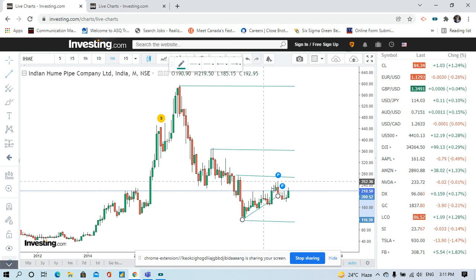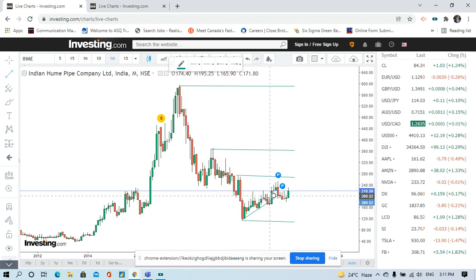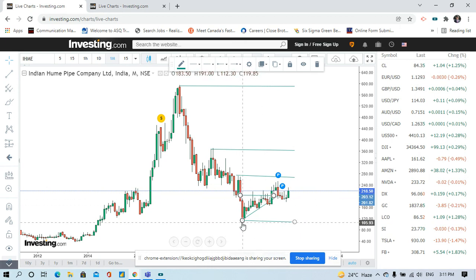You can see this is an ascending triangle formation — I covered this in my first video as well; it is a very important formation. Here is the breakout, here is the retracement, and then again a bullish move. As per me, the first target should be 266, then 360, and then 600. One must consider investing in this stock from a long-term perspective.